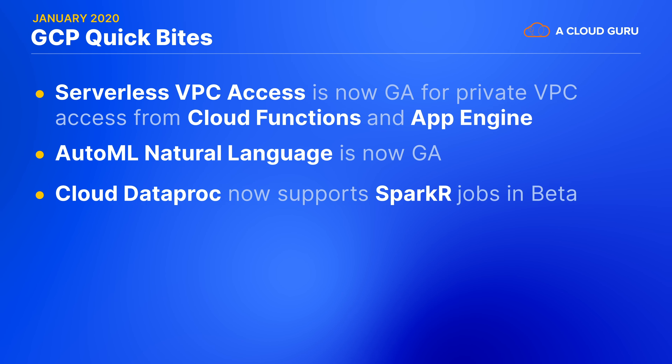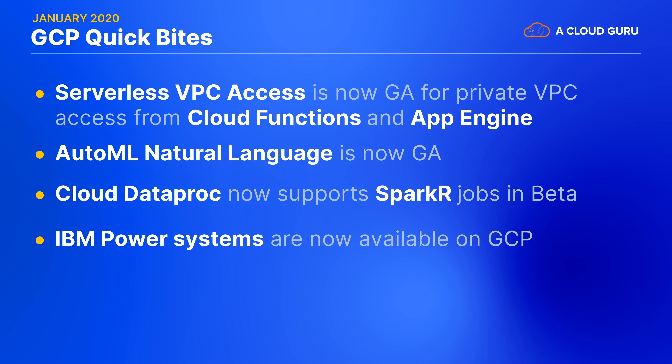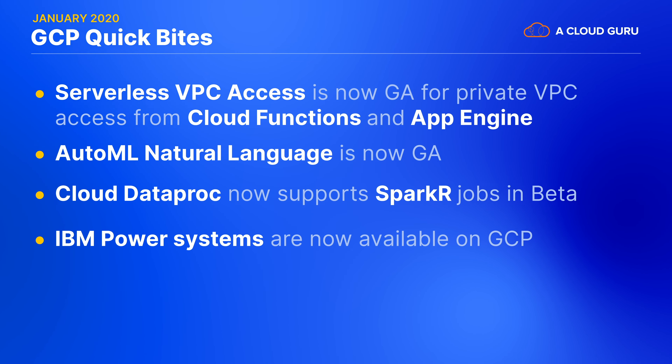One last compute update: you can now run IBM Power Systems on Google Cloud. This is a pretty big deal. If you're not familiar with IBM Power Systems, they are a completely different processor architecture to the x86 systems that normally run Linux or Windows. Previously, there have been very few choices for virtualizing power systems, let alone running them in the cloud. In fact, Power VMs only came to IBM's own cloud in mid 2019. If you have workloads that need this architecture, speak to your Google sales representative — and more power to you.